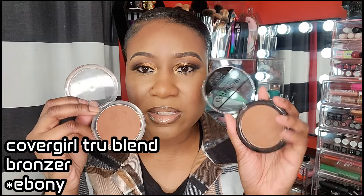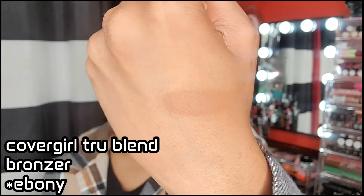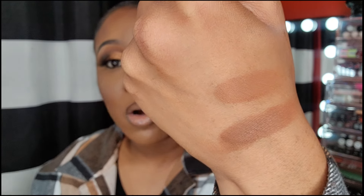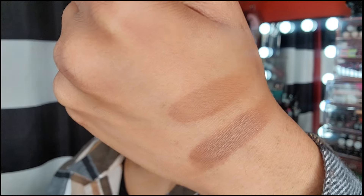They decided to add the bronzer to the True Blend collection, and once they did that I feel like the color is not as rich anymore. The old one looks way darker — why did you mess this up, Covergirl? You should have left it alone. It's the same color name but under the True Blend collection, and when you put it on your face it's a total difference — the old one is a little bit darker. Besides that, this is still a good bronzer and I do recommend it. They need more shades though, because it's not a bad formula.